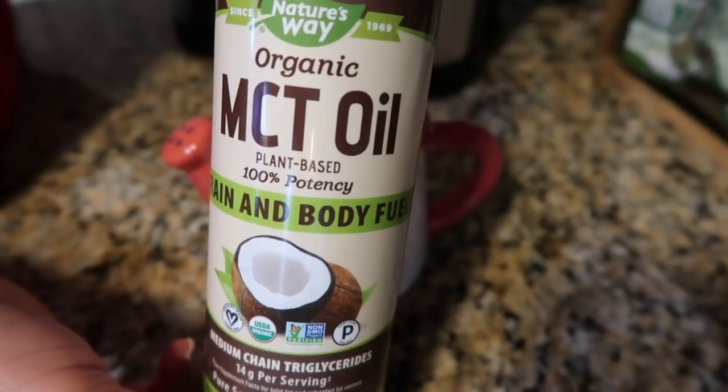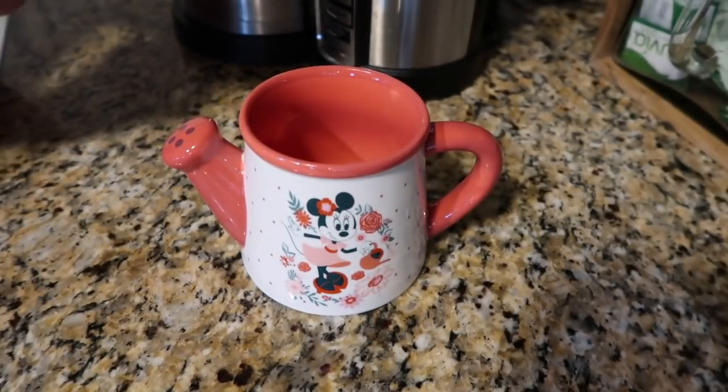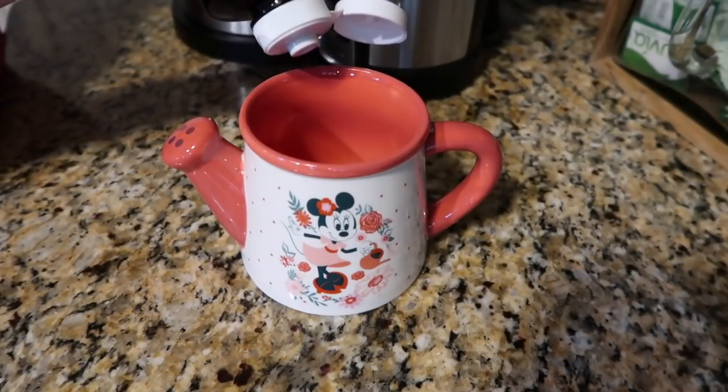Now MCT oil, be careful with that. If you use more than like a teaspoon, you could have some stomach issues. I usually just do two squirts and that's perfect. That is equal to about one teaspoon. I tried to measure it, but this container just comes out way too fast. So now I just do two squirts and that's it. And the butter, actually when you use the blender, it kind of just makes it all foamy. You really don't taste butter. So I'm obsessed with this coffee.